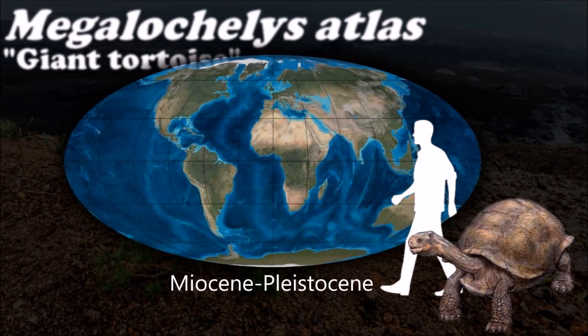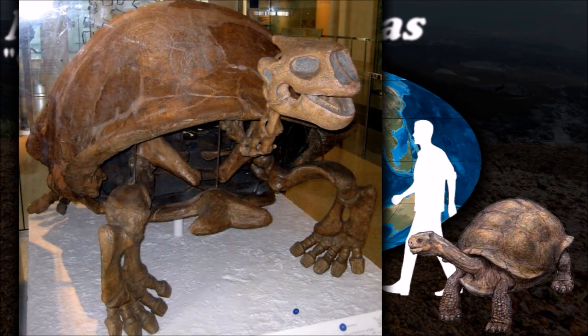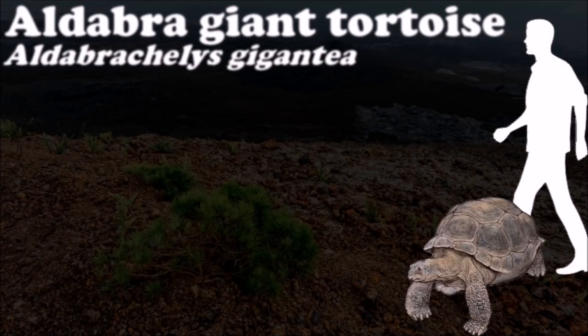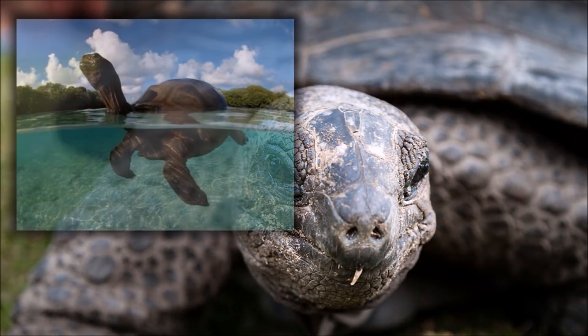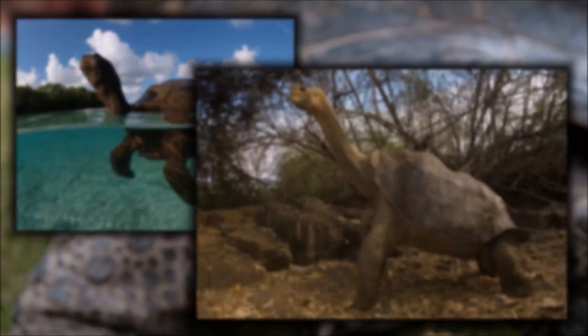During the last 50,000 years, tortoises of the mainland of Southern Asia, like Megakli, as well as those in America and Madagascar, became extinct. Today, the Aldabra giant tortoise is listed as an animal that is vulnerable to extinction in the wild. A specimen named Adwaita may have been the longest living at an estimated 255 years.